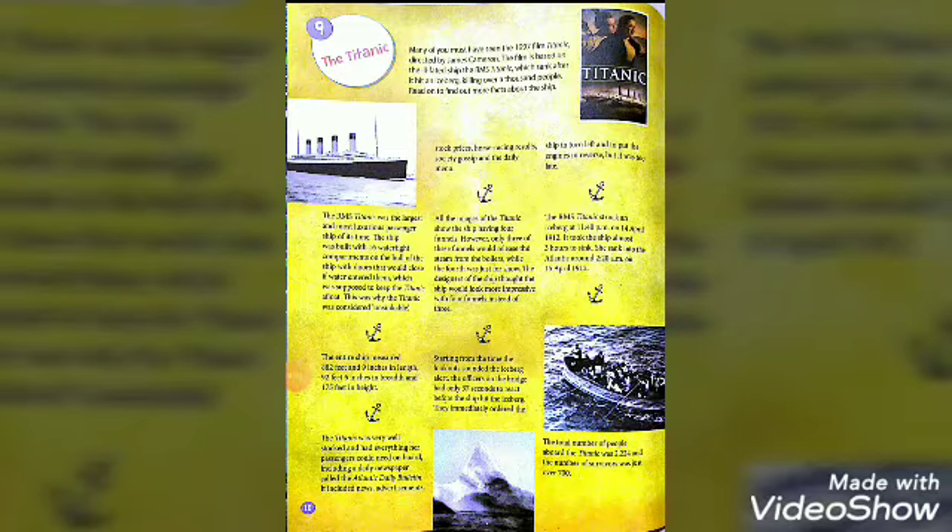Good morning, my dear students. Welcome back once again to my class. Today we are going to start our new chapter — chapter 9, the Titanic. In this chapter, we will study about the ship Titanic. Many of you must have seen the 1997 film Titanic, directed by James Cameron.